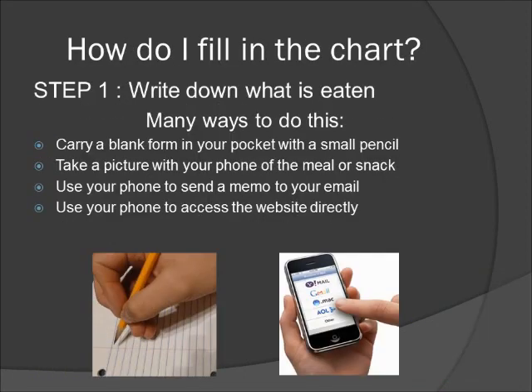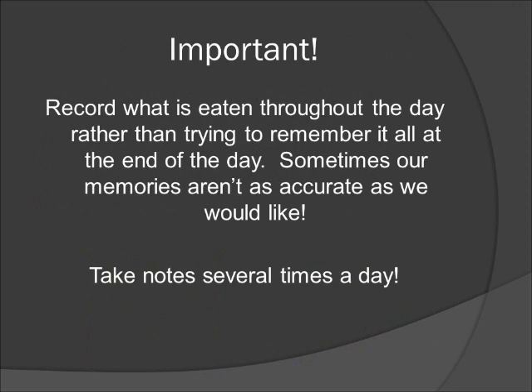So how do you fill in the chart? The first step is to write down what is eaten throughout the day. You can carry a blank form in your pocket with a small pencil and make notes at meal times. The blank forms are available for you to print out on the website under the tab Sample Food Record. If you have an iPhone or a smartphone, you can take pictures with your phone, use your phone to send a written or spoken memo to your email, or use your phone to access the website directly. Whichever method you use, the most important thing is to record the information throughout the day rather than trying to remember it all at the end of the day. Sometimes our memories aren't as accurate as we would like — it's much easier to keep track as you go.